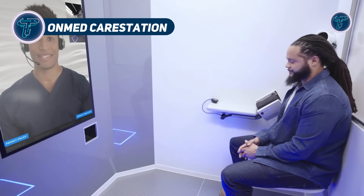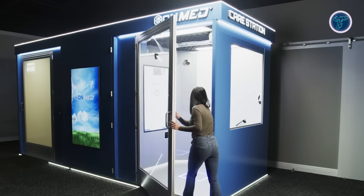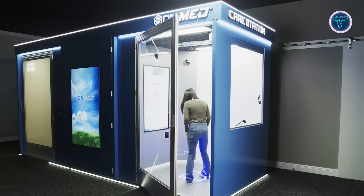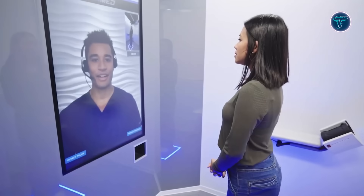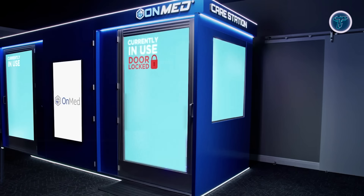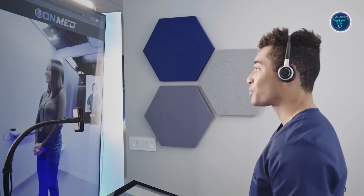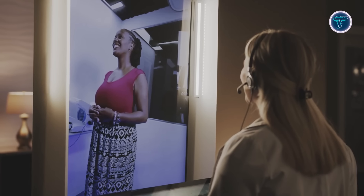The OnMed care station is a groundbreaking clinic-in-a-box designed to bring quality healthcare to underserved communities through a convenient, portable format. It merges traditional in-person care with modern telemedicine, offering real-time virtual consultations with licensed clinicians for individuals aged 2 and older. With just a touch, the care station activates advanced medical tools that allow healthcare professionals to evaluate symptoms, measure vital signs, and provide instant diagnoses, treatment plans, and e-prescriptions. High-definition thermal imaging cameras give clinicians clear views of the eyes, ears, throat, and skin, enabling accurate assessments of infections and other health issues.